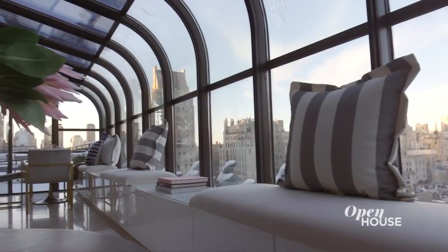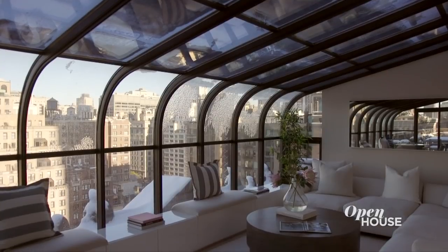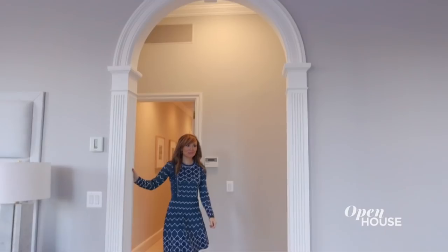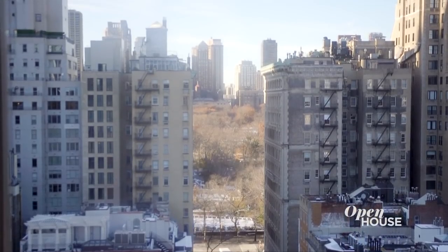And speaking of light, upstairs features a unique solarium where you can bask in the sun or relax in the moonlight all year round. At the end of the day, you'll retire to this corner master suite with iconic Central Park views. We'll reveal the price of this 3,700-square-foot home at the end of the show, but if you're feeling inclined, send us your guesses at OpenHouseTV.